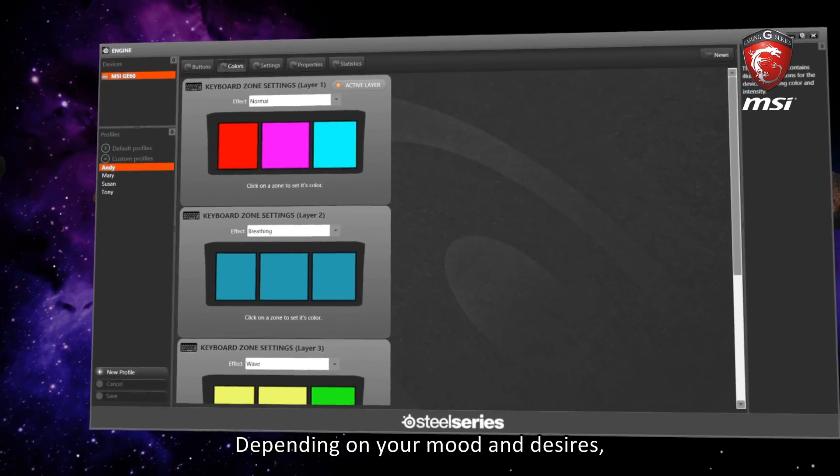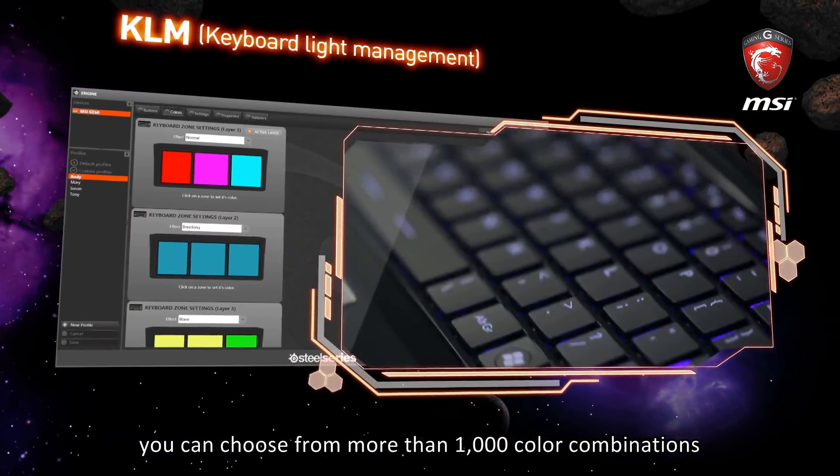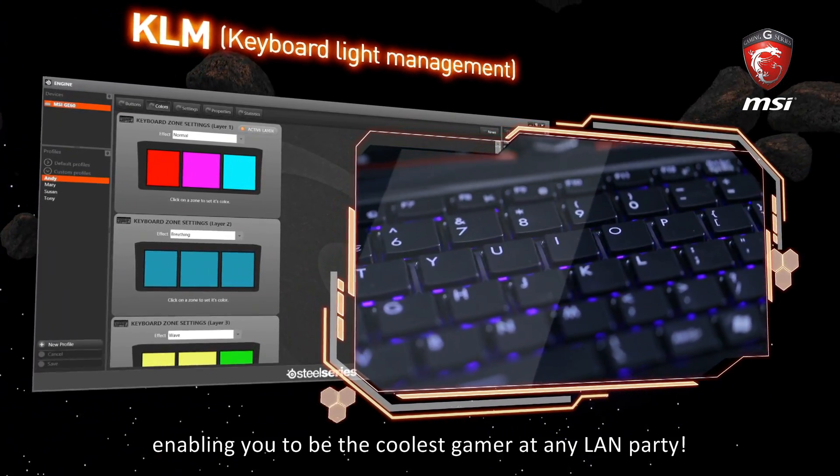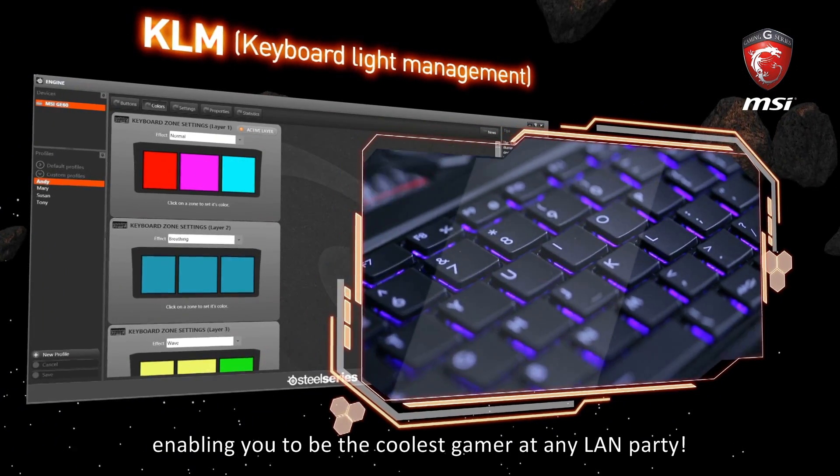Depending on your mood and desires, you can choose from more than 1,000 color combinations and five different scenario modes for the keyboard, enabling you to be the coolest gamer at any LAN party.